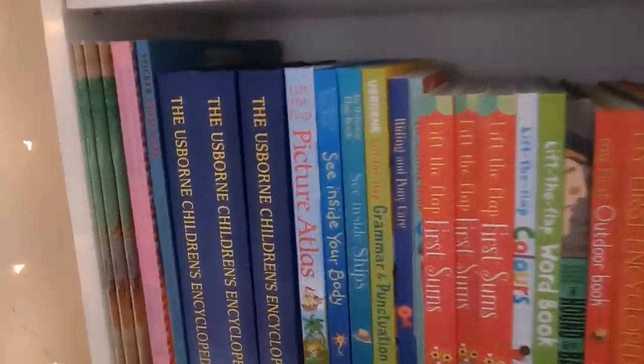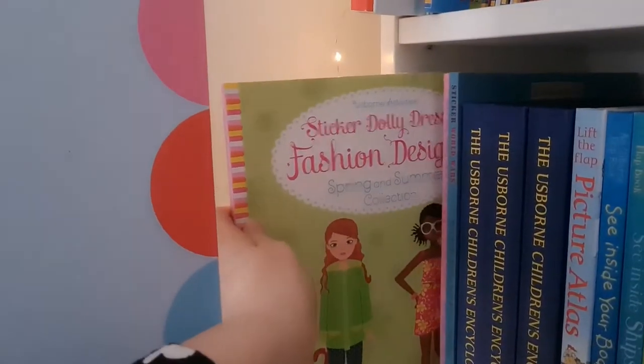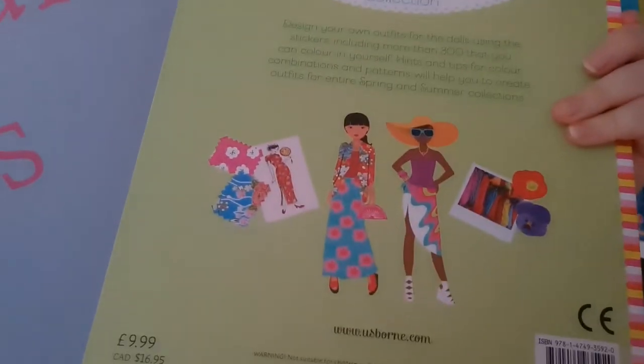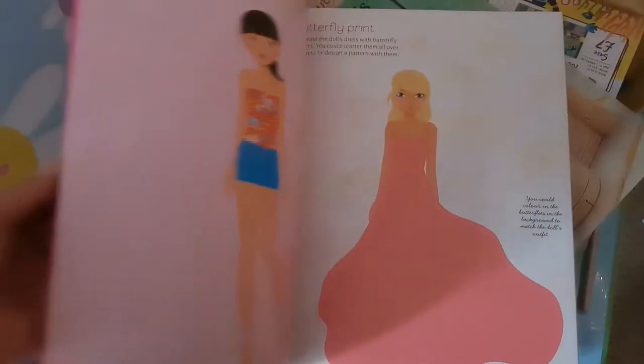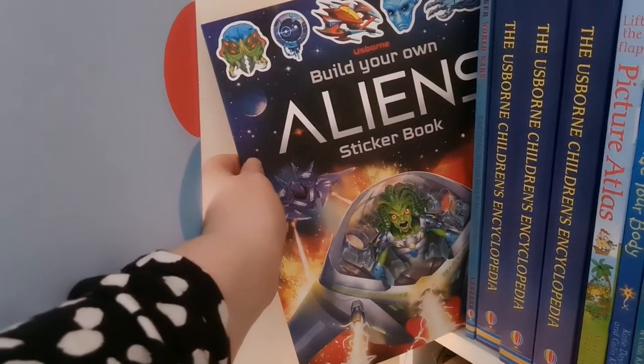On my big bookshelf I've got Make This Medieval Castle — you cut out the model and literally make that castle — at £7.99, which should keep children occupied for quite some time. There's also Sticker Dolly Dressing Fashion Designer, the spring and summer collection — a double book at £9.99 with loads of stickers and pages for dressing up dollies, really good value.